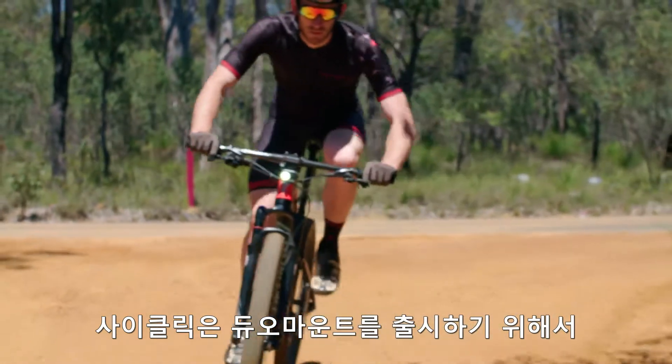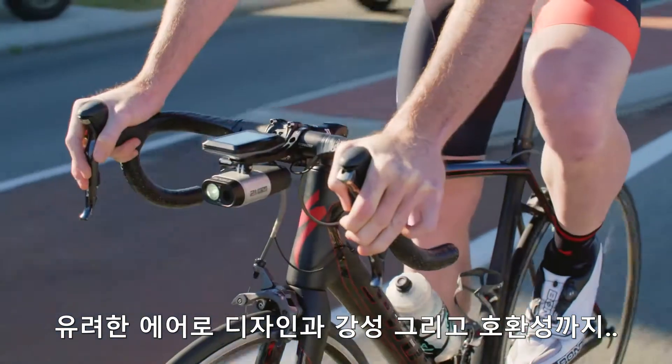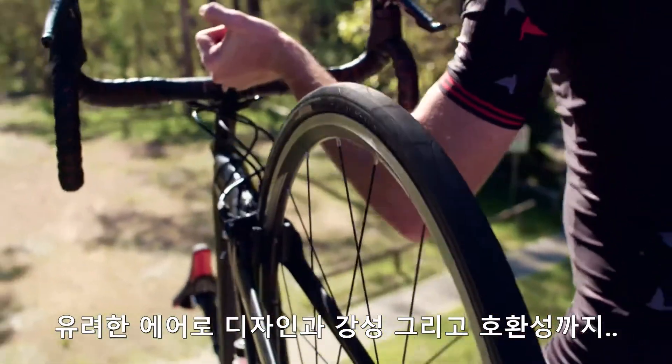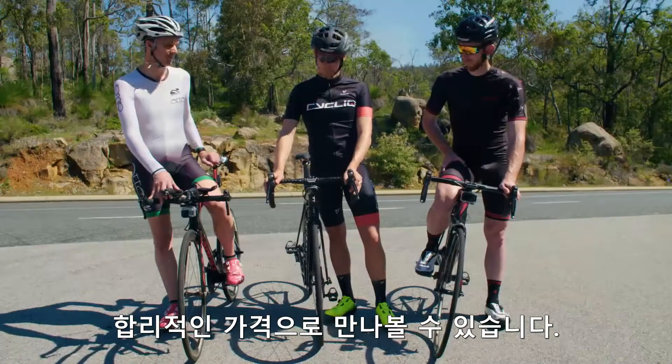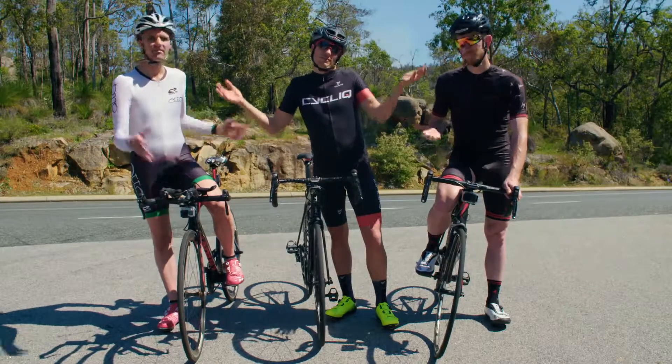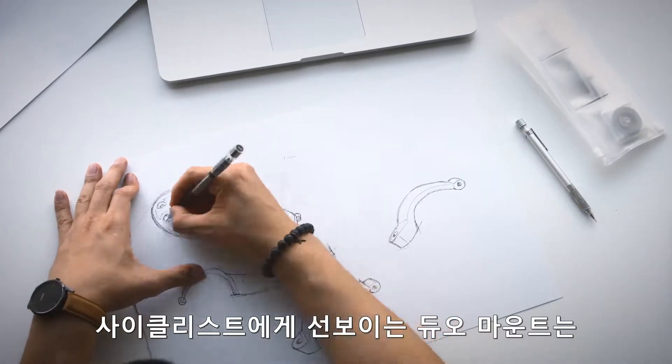We found it hard to source a mount that offers a combination of beauty, aerodynamics, strength, and compatibility at an affordable price. We figured it can't be that hard — after all, it's just a mount. So we set out to produce a beautiful Duo Mount for all cyclists.